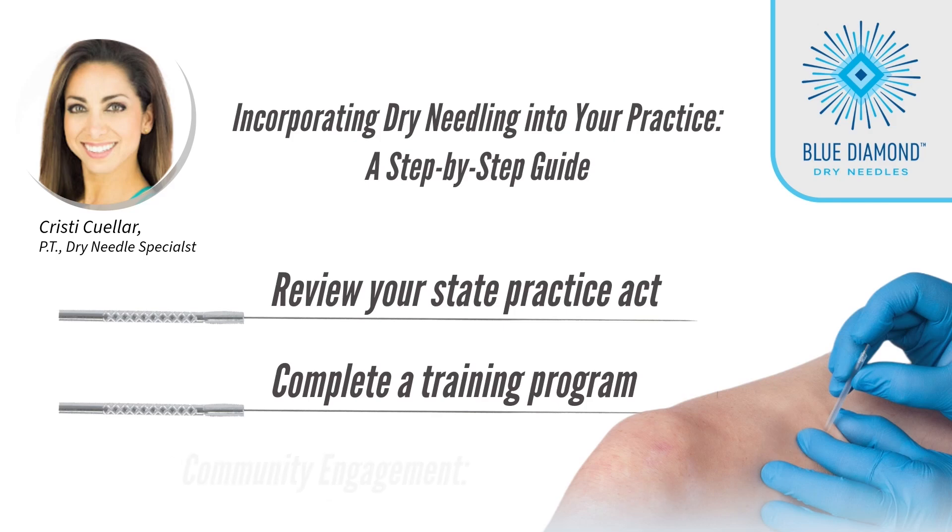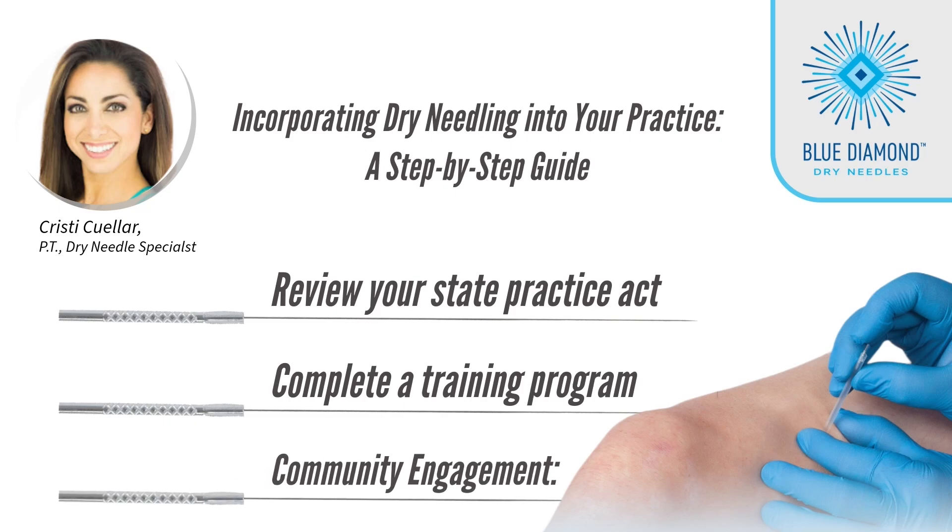Step 3: After completing your training and obtaining suitable patients, join community user groups dedicated to Dry Needling. These forums foster connections and facilitate the exchange of ideas among practitioners. Step 4: [content continues].